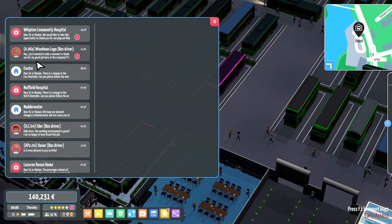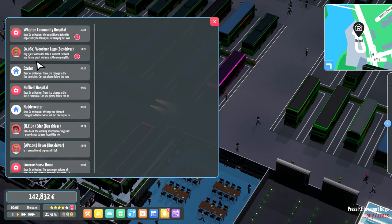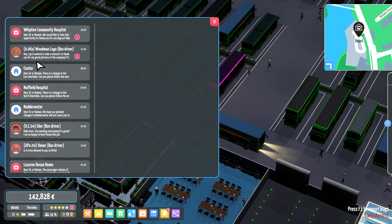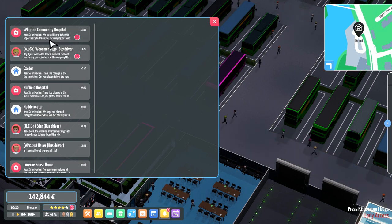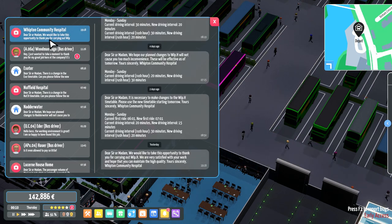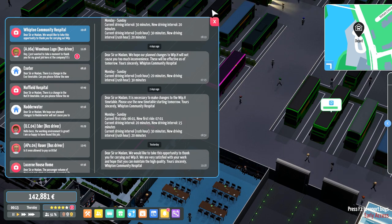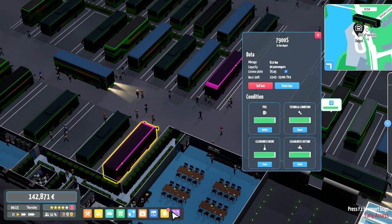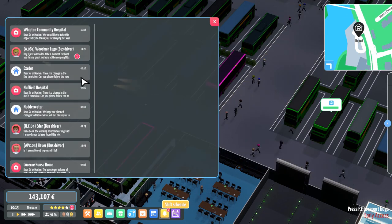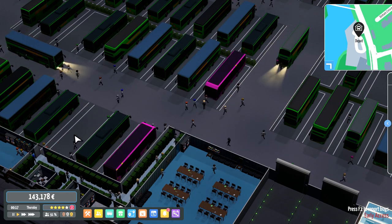I want to take a moment to thank the commenter who helped me with this great scheduling suggestion — I'd highly recommend that everyone starts organising their companies like this, as it saves so much effort. We also received a message from Whipped Community Hospital saying they are very satisfied with our work and hope to maintain the high quality. It is an absolute pleasure.